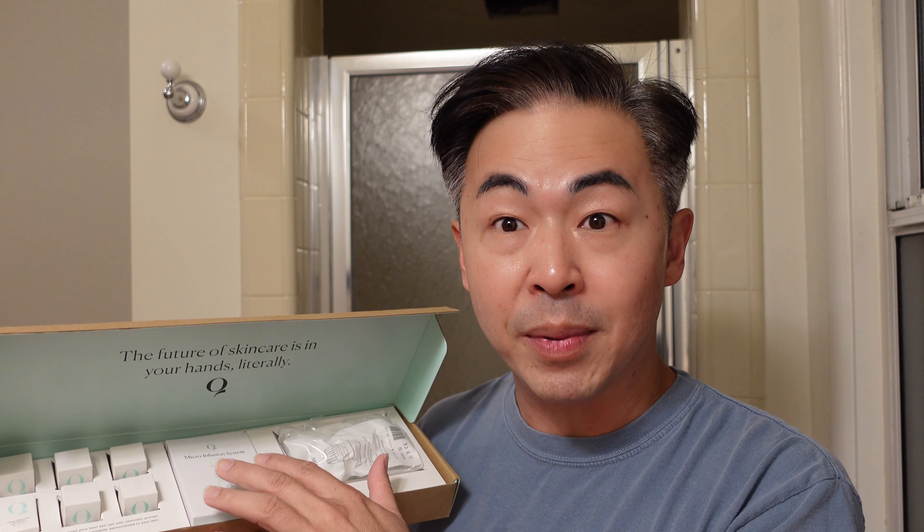What I have here is a six-treatment kit. How often do you use this? They recommend between two to four weeks, and I really feel like it depends on your skin condition. If you're very sensitive, probably use it once a month. If your skin is not sensitive and you want faster results, you can use it every two weeks — that's really your decision.